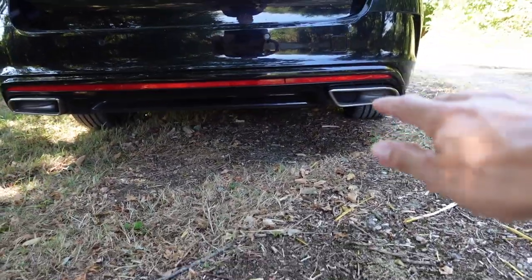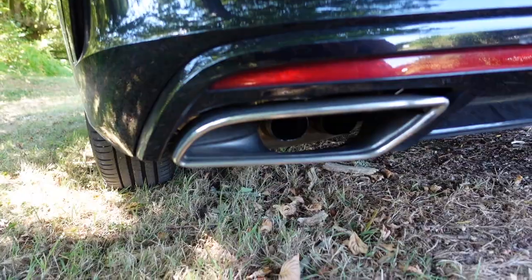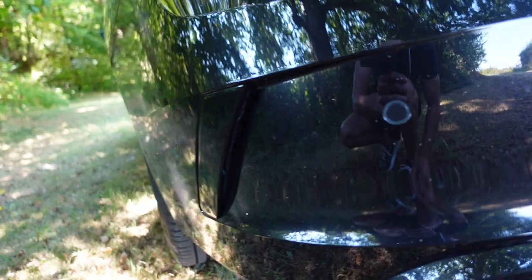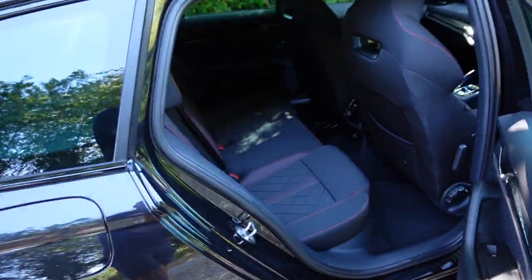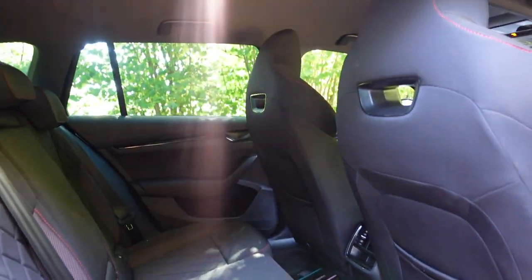Then if we go down low enough, you can see we've got the twin exhausts — these are actually fake, they're not real, but they look real. If you look closely enough you can see the actual twin exhaust pipe. There are also little air inlet or outlet style grills which don't really do anything but again they look great.